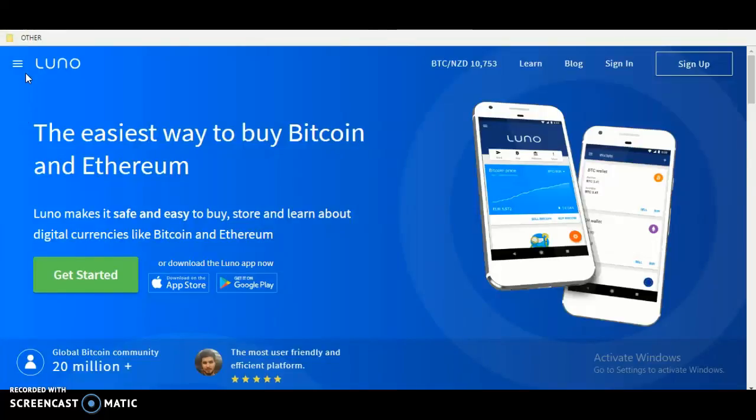Have you been on the Luna website? This video will be on the whole website, just the home page. The easiest way to buy Bitcoin and Ethereum — Luna makes it safe and easy to buy, store, and learn about digital currencies like Bitcoin and Ethereum. Get started by clicking the blue or green button, or download the Luna app.